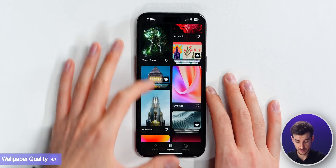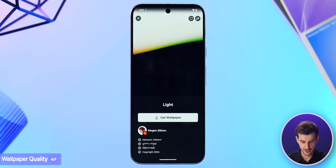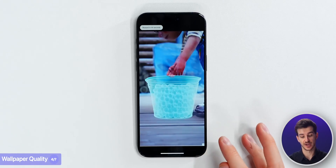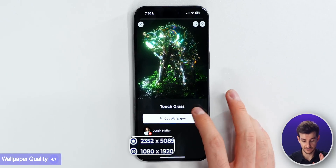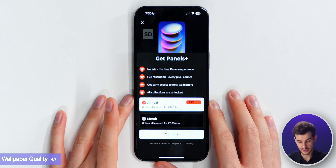So what about the quality of the wallpapers? We've got very different approaches here. Panels has a large variety of aspect ratios and resolutions - some are Quad HD, some 4K, and there are even a couple of 8K wallpapers, though the majority seem to be 4K. However, when you want to download in the free version, you need to watch a 30-second ad to get the 1080p version. If you want the full resolution, you need to subscribe with one of the membership options.